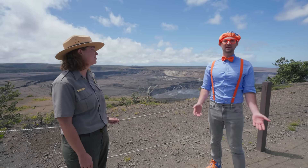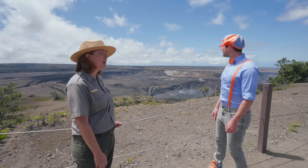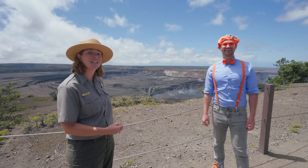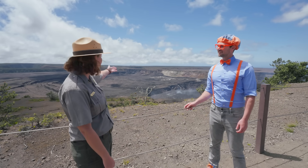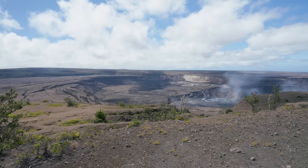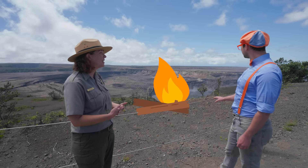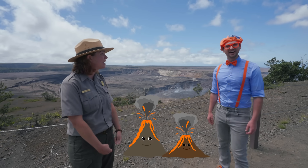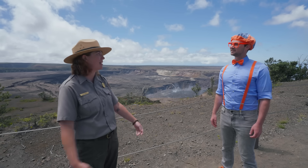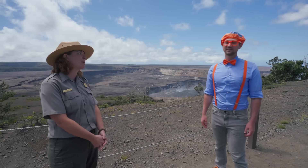And why is it so sacred up here? Well, this is known as a vahipana. In Hawaiian, that means a sacred place. In Hawaiian culture, many people believe that this crater, Hale Ma'uma'u Crater, is the home of Pele Honuamea. Pele is the fire goddess and the goddess of volcanoes. And many people believe that the Hawaiian Islands would not be here without Pele. So that's why this is such a sacred and special area in the park.